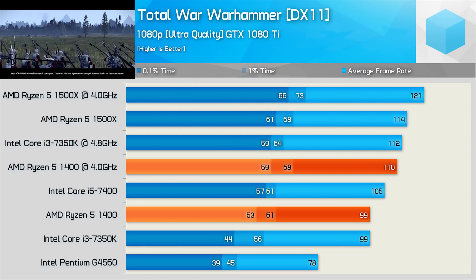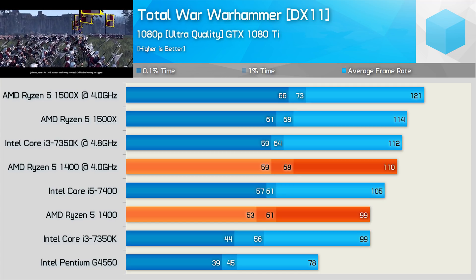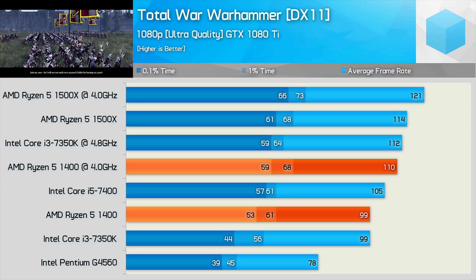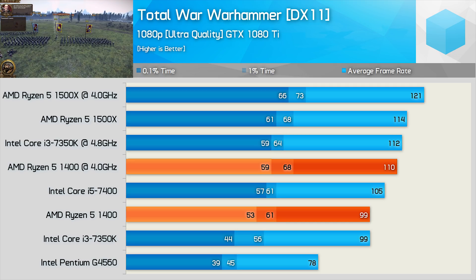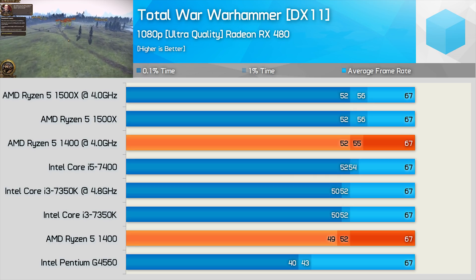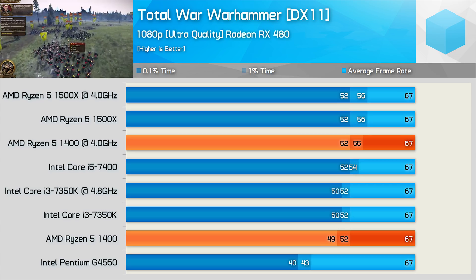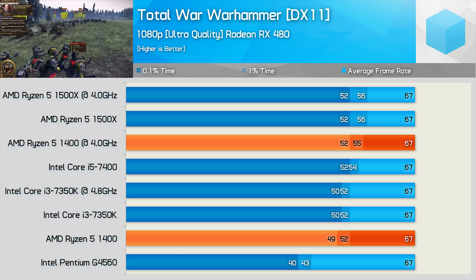Total War Warhammer concludes the benchmark session. With the GTX 1080 Ti, the 1400 is able to best the 7350K — Intel's CPU is only able to come back once overclocked. The 1400 also requires some overclocking to overtake the Core i5-7400. Using the RX 480 we see similar standings, though margins are greatly reduced thanks to the GPU bottleneck. It's really only the Pentium G4560 that falls away a bit when looking at the minimums.